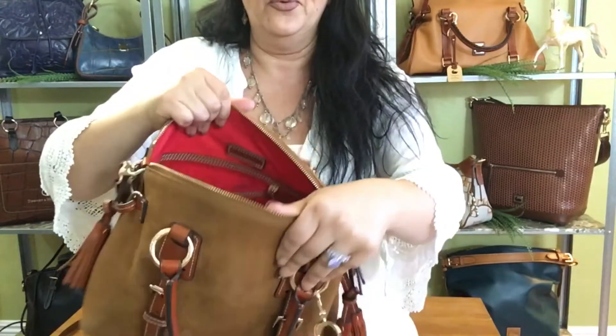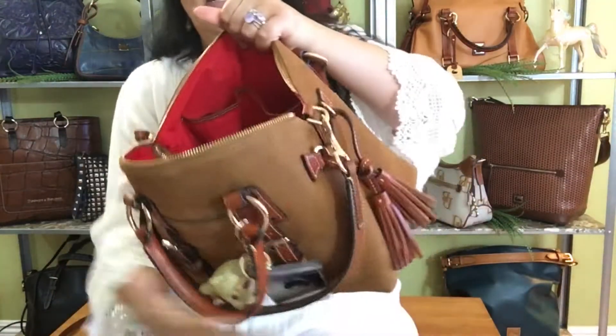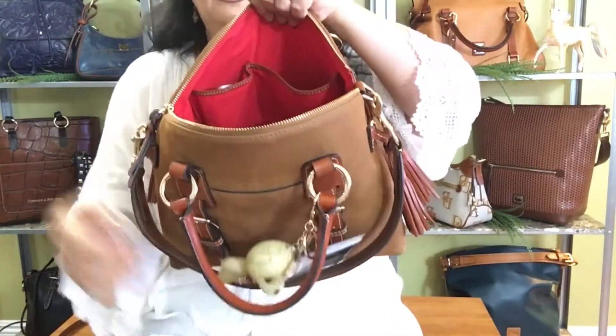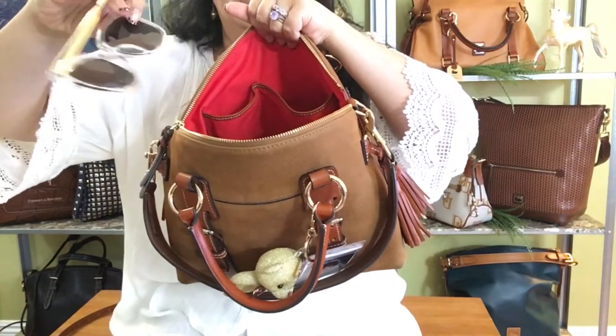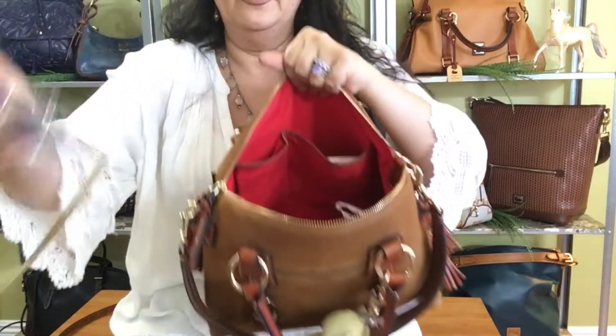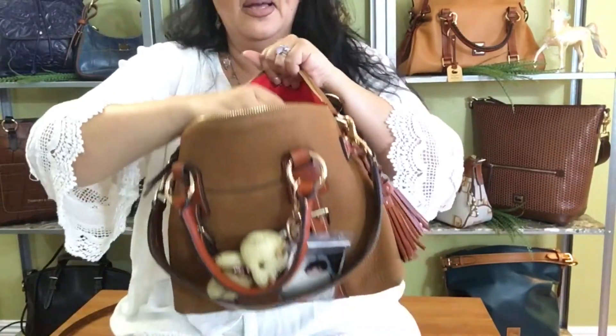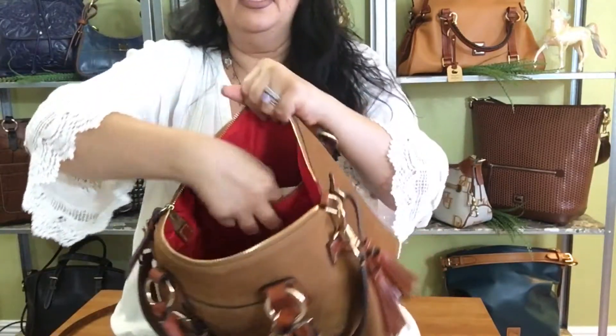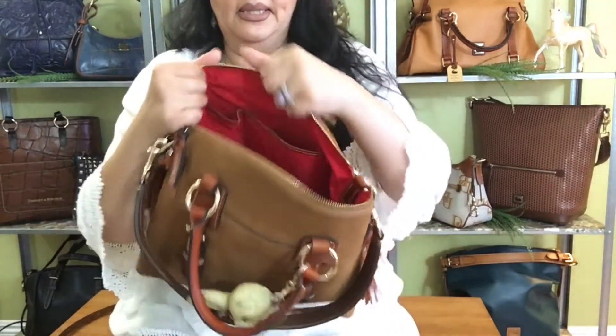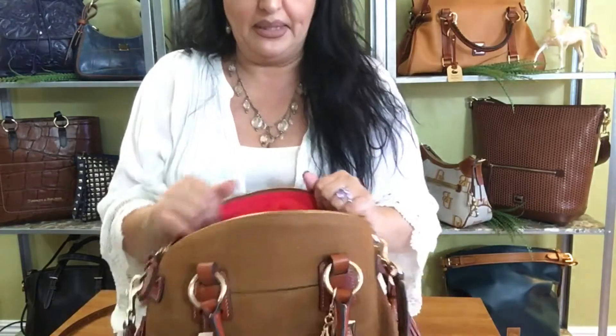Look how nice it is in there — it's so roomy. On this side there are my fun Vacos. I do have a lot of these, and then my readers. Over here I only put some Kleenex because I don't like to put anything that might leak.